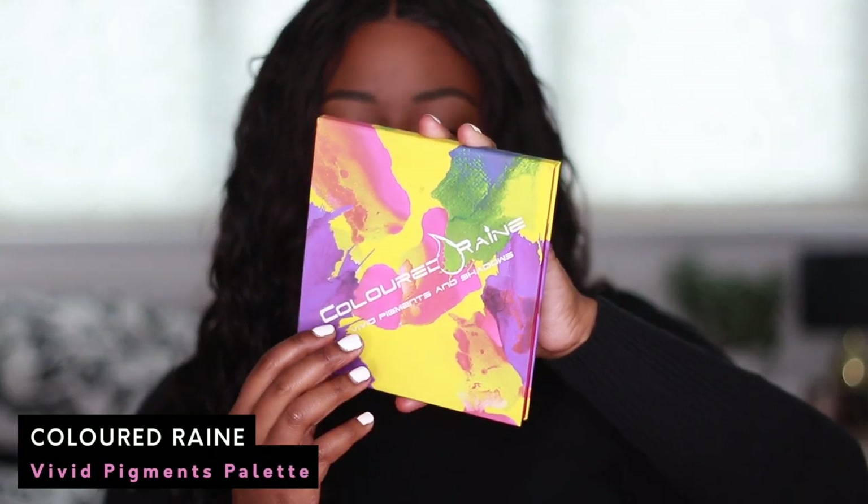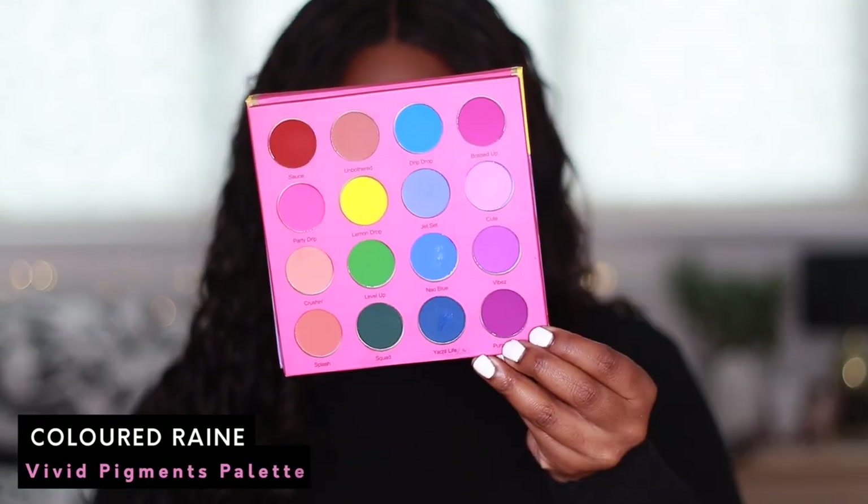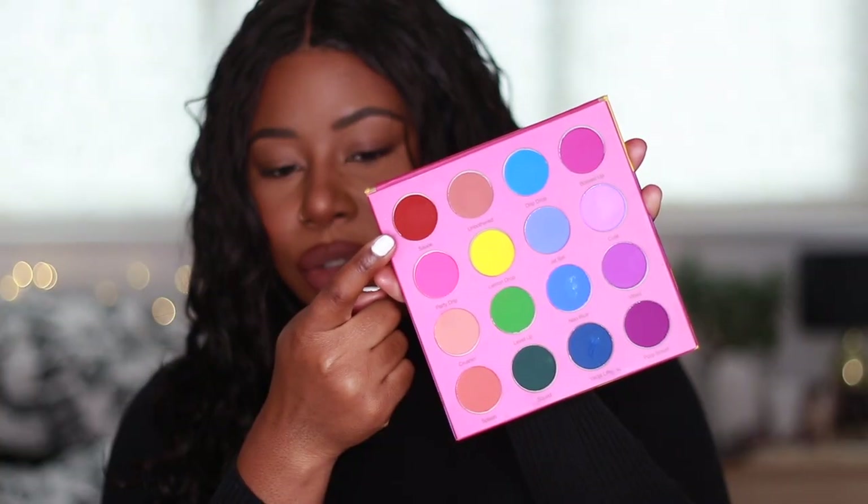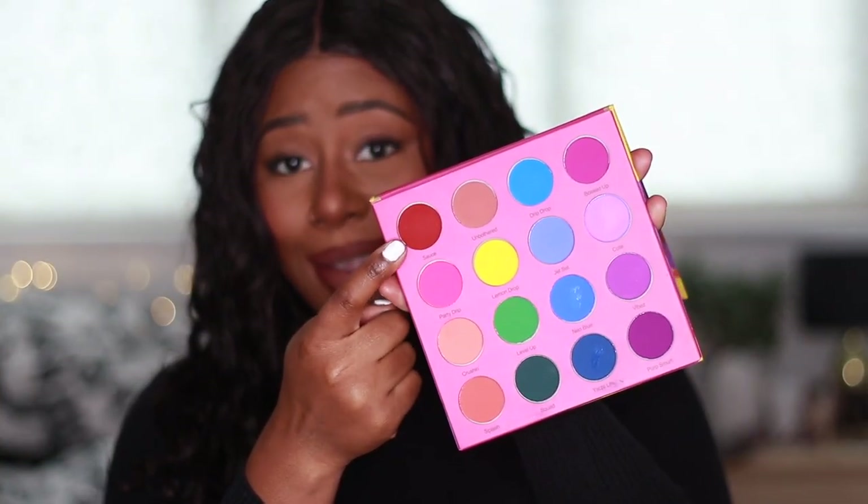Oh, this one's a babe. This is the Coloured Rain vivid pigments palette — matte pigments. I have used this a couple of times; I actually used it in one of my Valentine's Day videos. I love this palette. This shade called Sauce — this red right here — is absolutely beautiful. You cannot tell me nothing about Sauce. Sauce is saucy. I'm keeping it — only for the sake of Sauce I'm keeping this palette. I love it. I haven't even used all the shades, but just for Sauce alone — yes, the vivid pigments palette is staying in my collection.